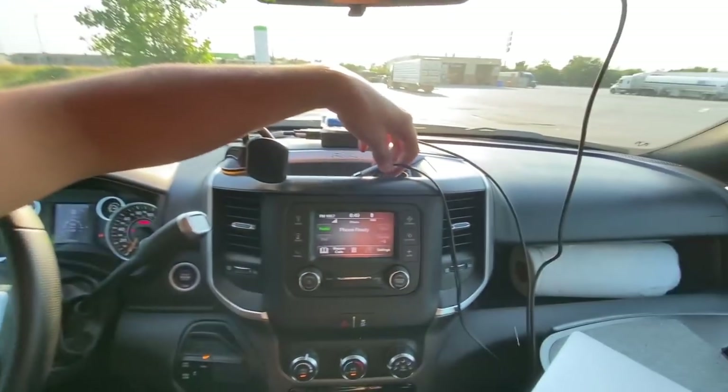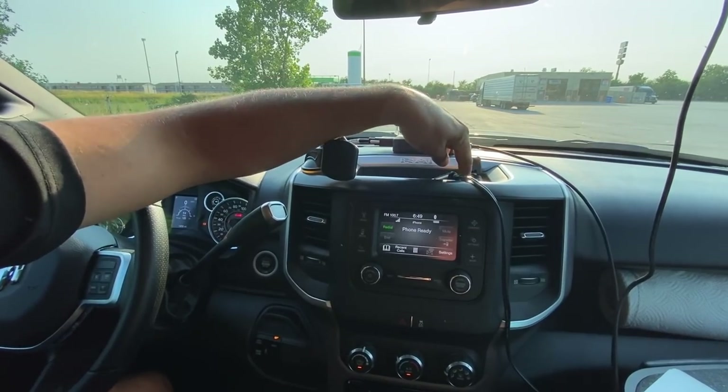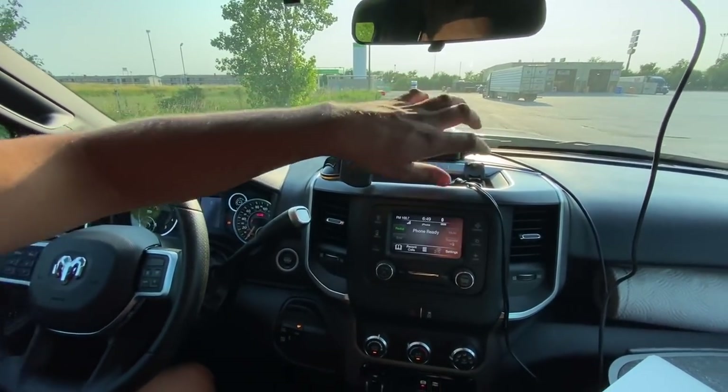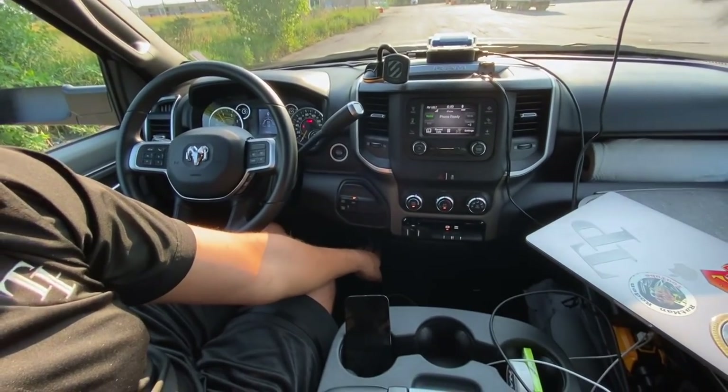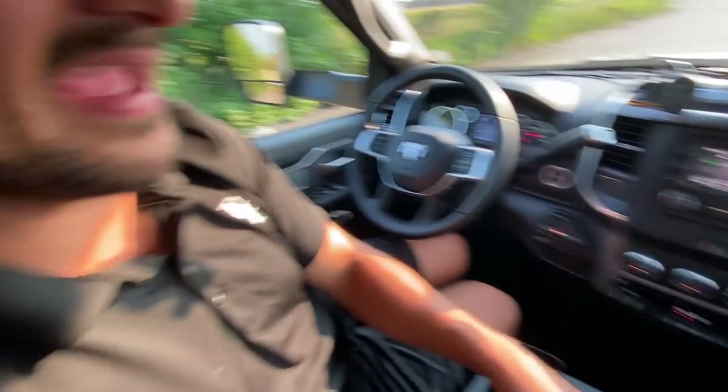Since we're giving points to the Ford, let's continue with the 12-volt situation. There's only one 12-volt outlet in the entire RAM — literally just one. There are four USBs and USB-Cs plus a USB in the center console, but only one 12-volt, so I have to run an adapter to charge my laptop. On the Ford at the Enterprise price point, there's an actual household plug for a laptop, whereas the RAM doesn't have that. Another point for the Ford.